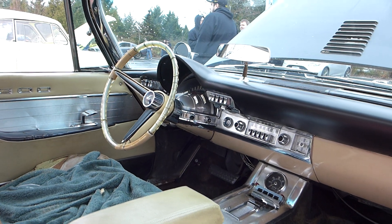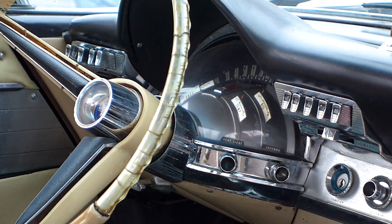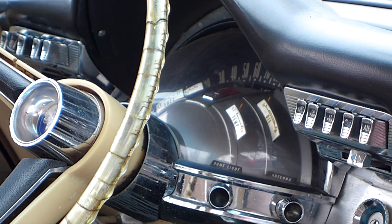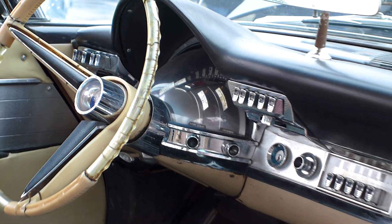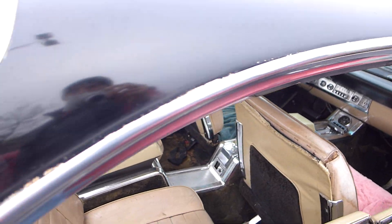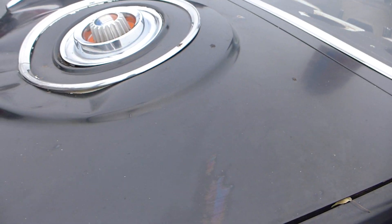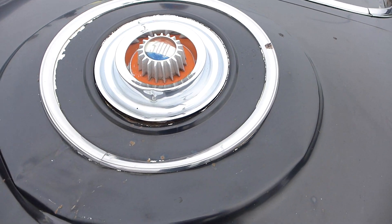Look at that dash. That is pretty cool. Look at those gauges, knobs, so much chrome.